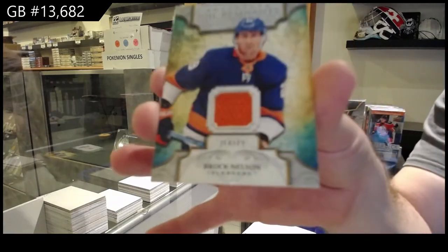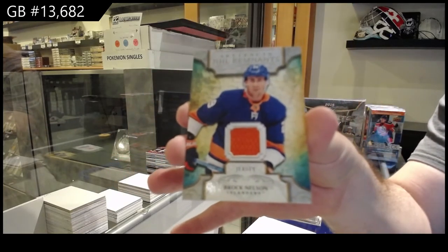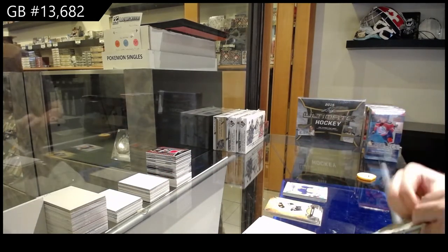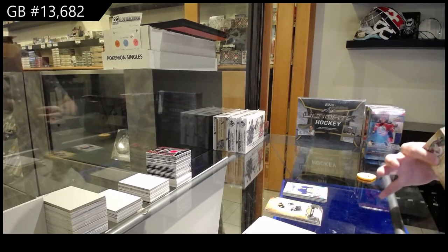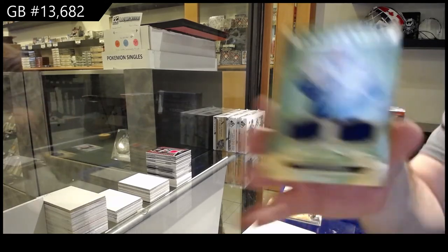Remnant of Brock Nelson — that actually does surprise me a bit. There's a lot of good players in that draft. And a Dual Jersey to 145, Quinn Hughes.